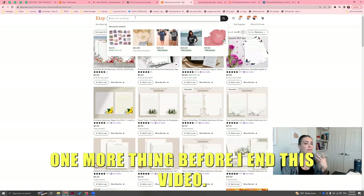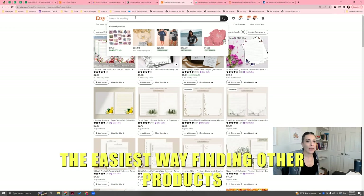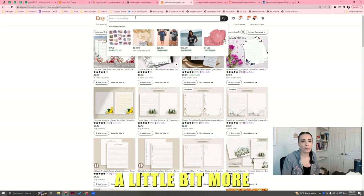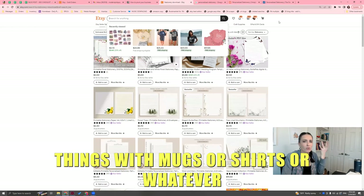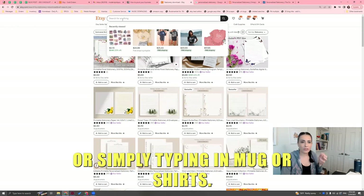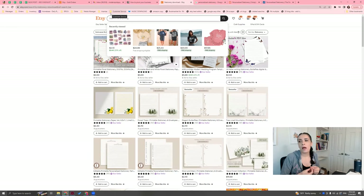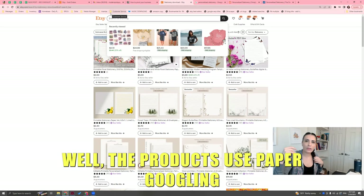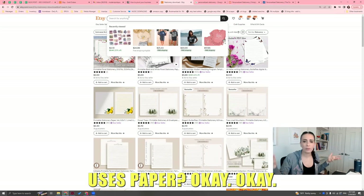Let me try one more thing before I end this video. Browse is probably going to help you if you're stuck and don't know what else to do with mugs or shirts. However, if you sell a product that has a material base like paper, you have to use your brain and say: well, what other products use paper? Google it. What other products use paper? Use AI — ask it: what other products being sold use paper?